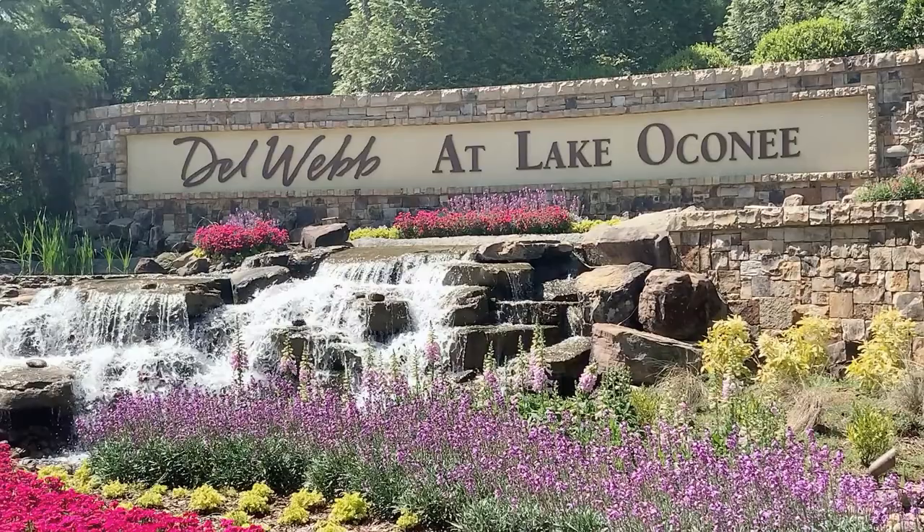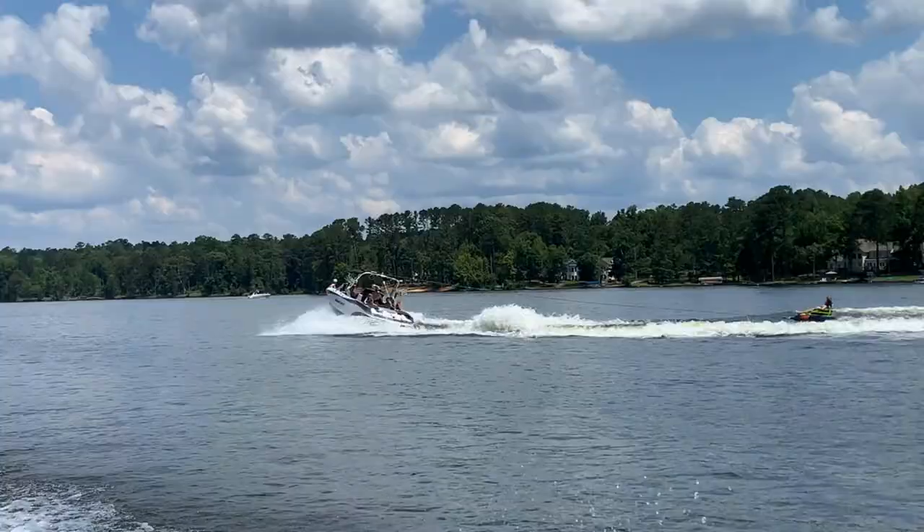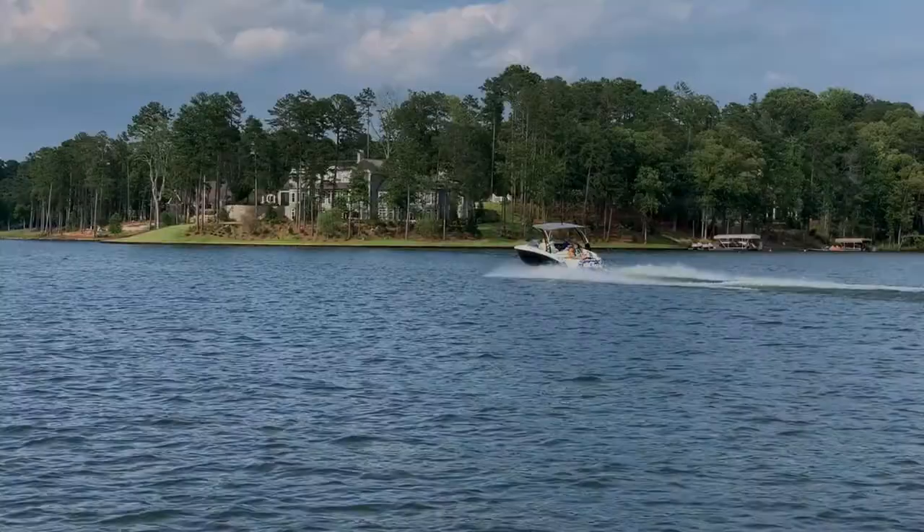Are you looking for an active adult community with lake access? Today we're going to talk about one called Del Webb at Lake Oconee. Let's roll. Hey there, my name is Philip Randolph and on this channel I create content all about living here at Lake Oconee.